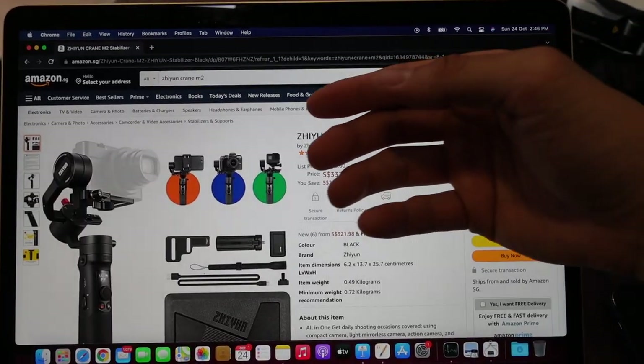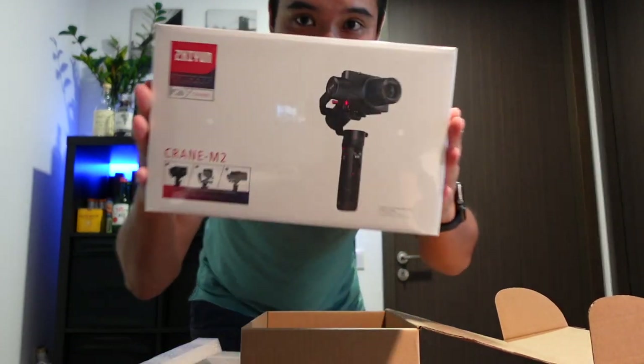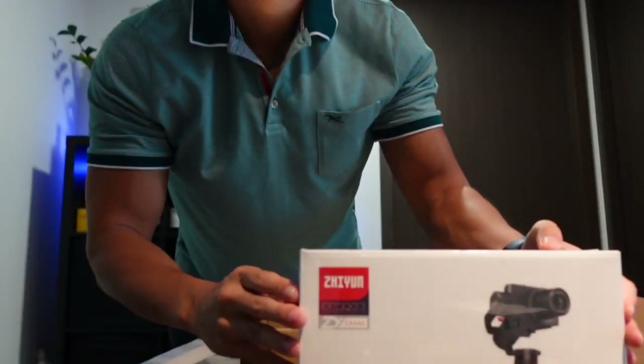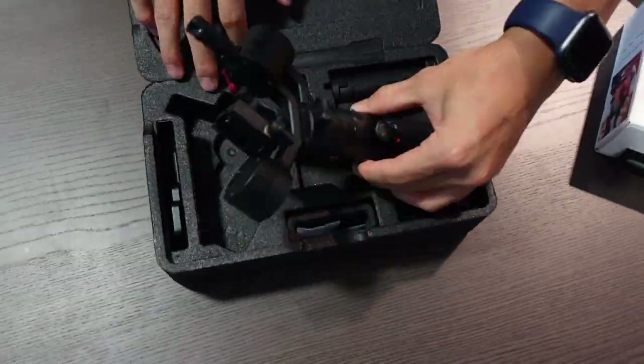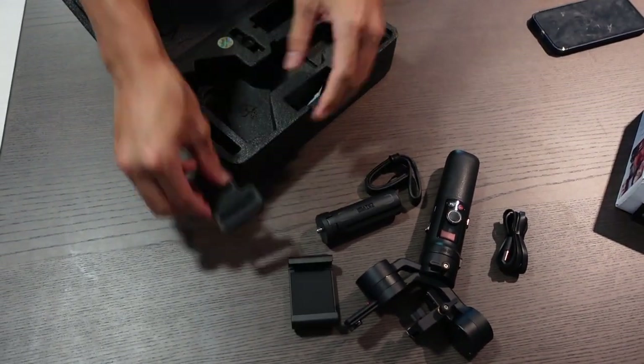Secondly, I invested in a gimbal to stabilize the video footage while in motion. As I'm mostly using my Sony ZV1 compact camera weighing less than 300 grams and only sometimes my iPhone, my decision was to purchase the Zhiyun Crane M2 gimbal.